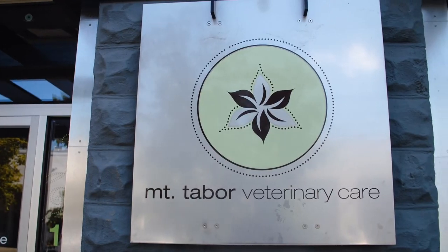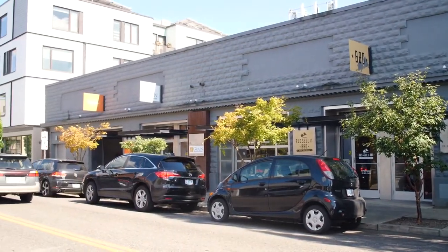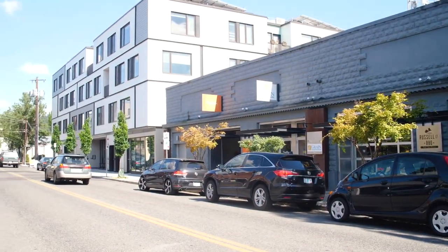In the same block, there's a veterinarian, yoga studio, Pilates studio and much more. It's also a short distance to Hawthorne.